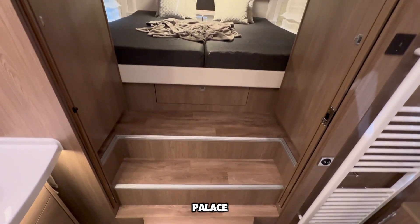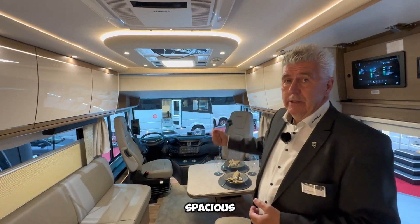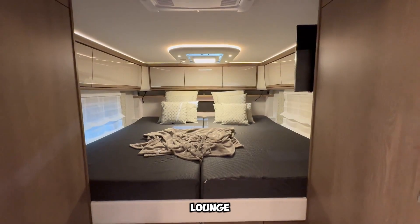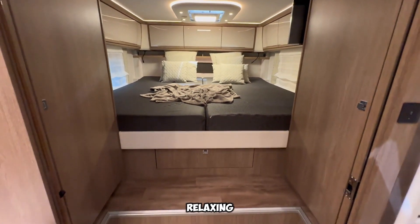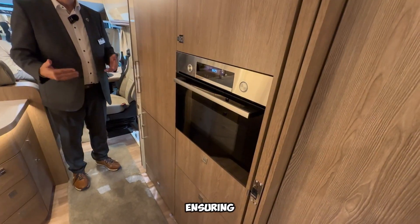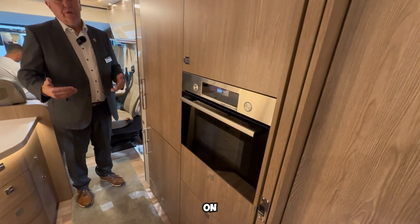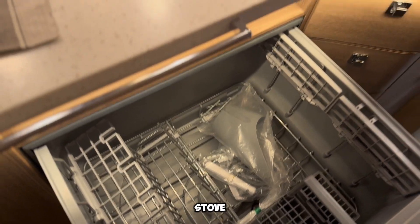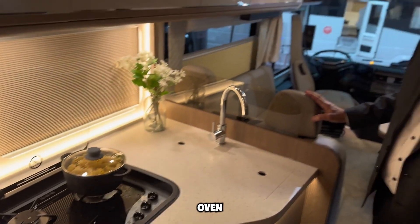Inside, the Morlo Palace Liner S-Way provides a spacious and stylish living area. There's a comfortable sofa and a lounge bench, perfect for relaxing. The main bedroom includes two separate beds, ensuring restful sleep. Cooking on the road is easy with a fully equipped kitchen that features a gas stove, an extractor hood, an oven, and a refrigerator.